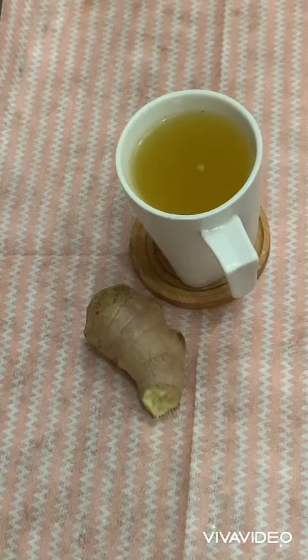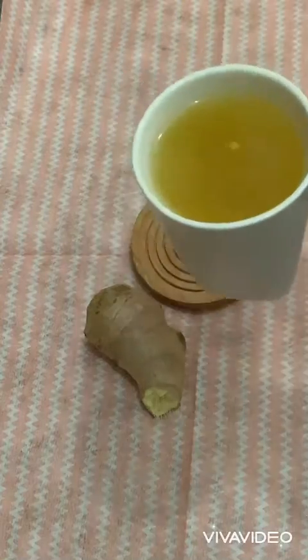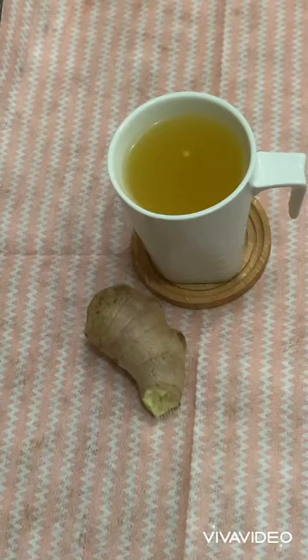Hello and welcome to Meal Time with Mona. Today I am going to share with you a very delicious ginger tea recipe. This is a home remedy and it will help you with sore throat, throat infections, common cold, or flu.